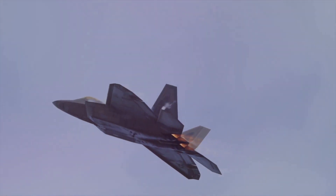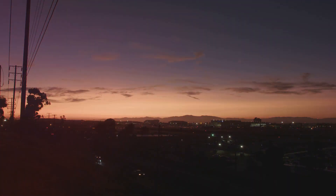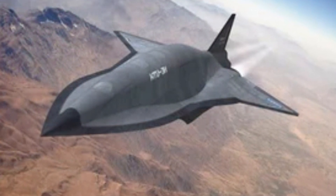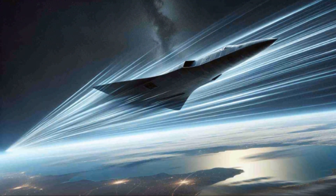The SR-71 Blackbird was a marvel of engineering when it first flew in the 1960s. It could outrun missiles and reach altitudes of 85,000 feet. But time marches on and technology advances. The SR-72 builds upon the Blackbird's legacy, but with significant upgrades. The Blackbird's top speed was around Mach 3.3, while the Darkstar is expected to reach Mach 6 or even higher. This incredible speed gives the Darkstar a crucial advantage: time.